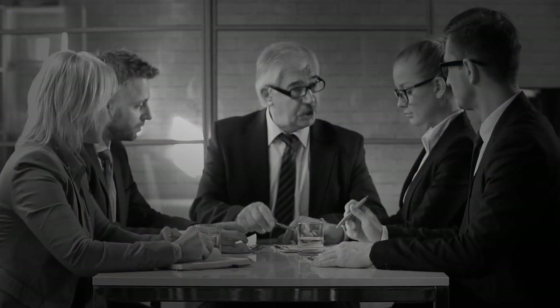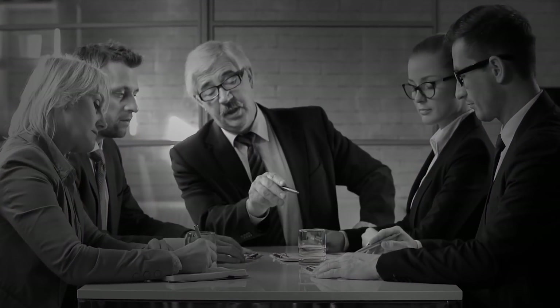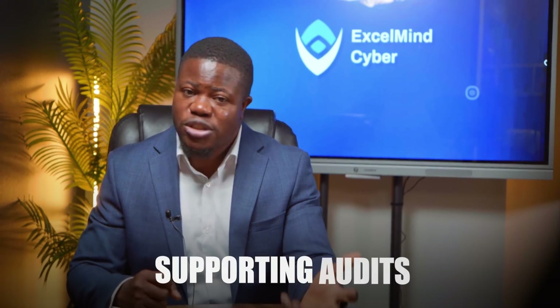If you want to know what this means for your career, this is it. Companies processing card payments desperately need people who understand PCI DSS 4.0 changes and can help them prepare. These roles typically pay $65,000 to $85,000 for entry-level positions, and the work involves understanding requirements, creating documentation, coordinating evidence collection, and supporting audits.